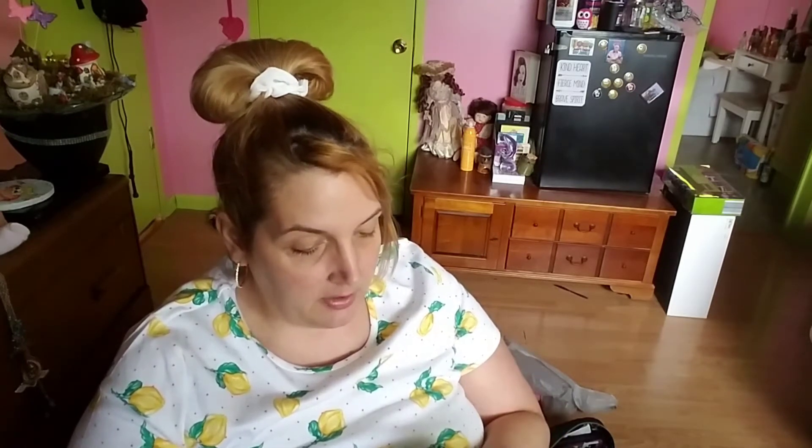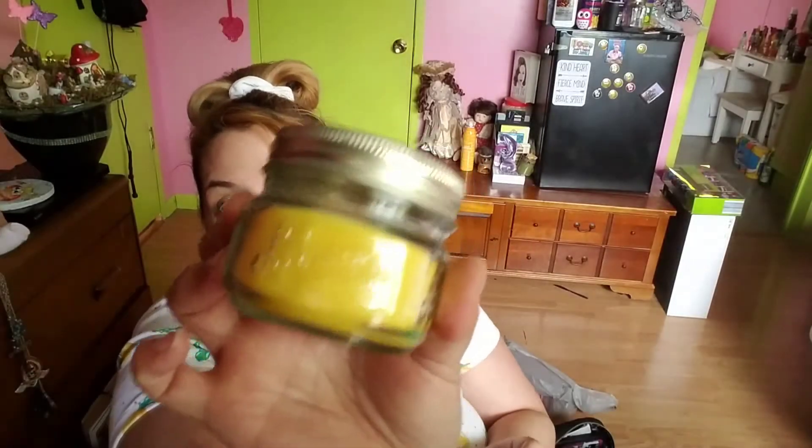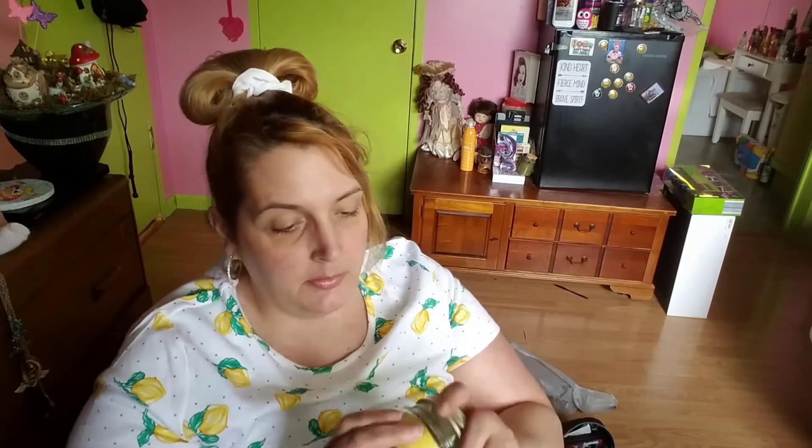This came from a candle store. Old Williamsburg candle, lemon meringue scented, in a little mason jar. It doesn't smell much like lemon meringue to me — it smells like sugar cookie, which I love. Smells so good.